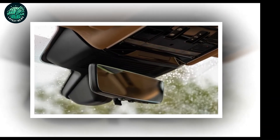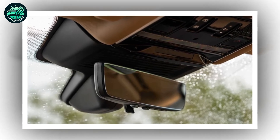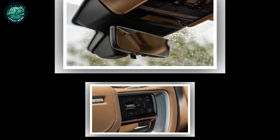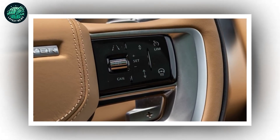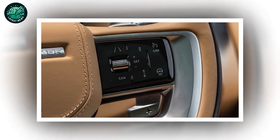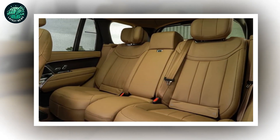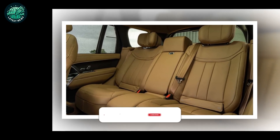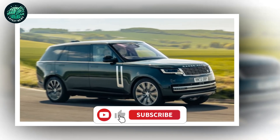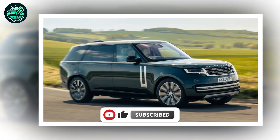Not quite a get-out-of-jail-free card, but a big improvement. Alongside that sits a pair of diesels making 296 bhp and 345 bhp respectively and two mild hybrid petrols good for 395 bhp and 523 bhp. The latter is a twin-turbo petrol V8 sourced from BMW, whose intake has been reconfigured to enable a 900 mm wading depth, plus a few other robust mods.